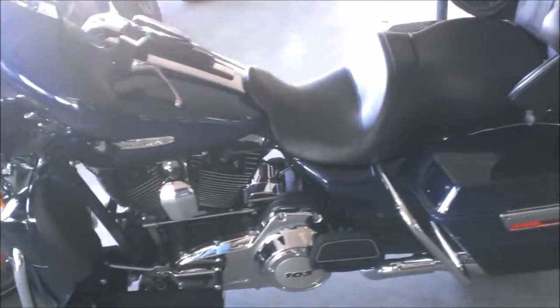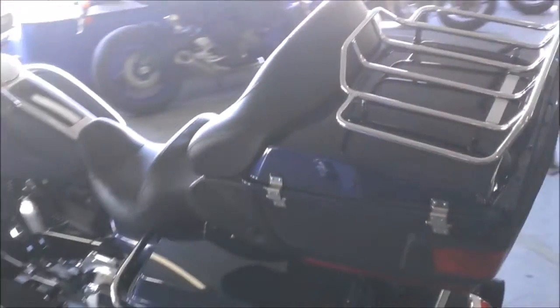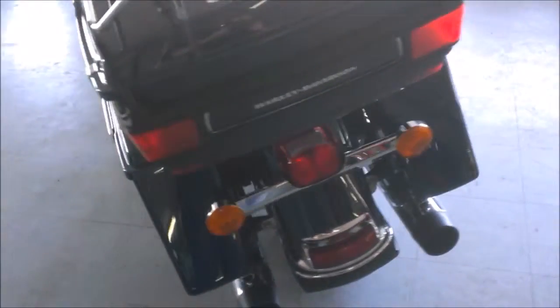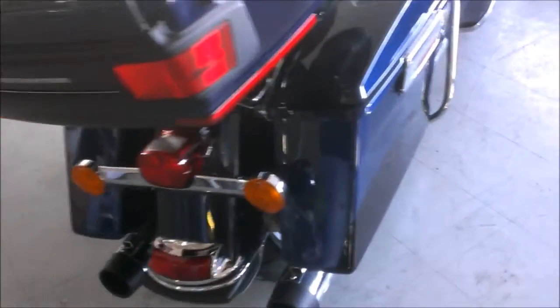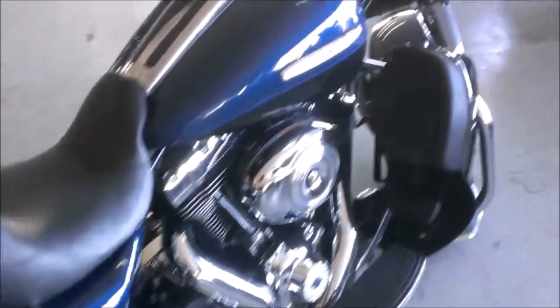It has a 103 cubic inch motor, RC exhaust, CD player, cruise control, security system, anti-lock brakes, integrated LED trunk light kit, air deflectors and more. This Ultra Limited is sharp, loaded and priced to sell at only $18,999.